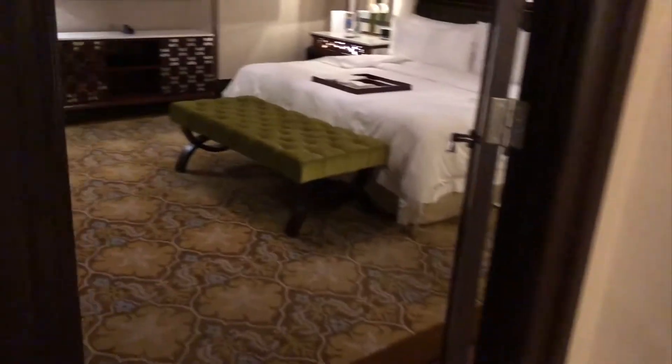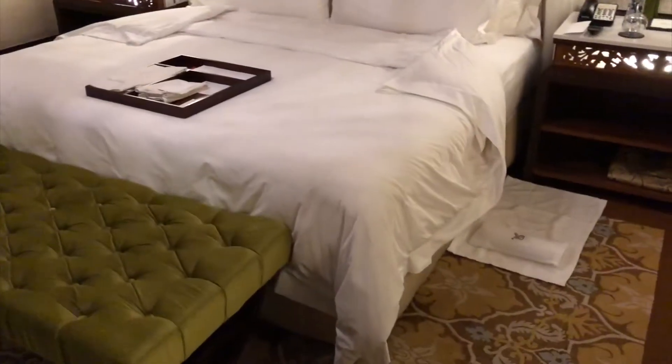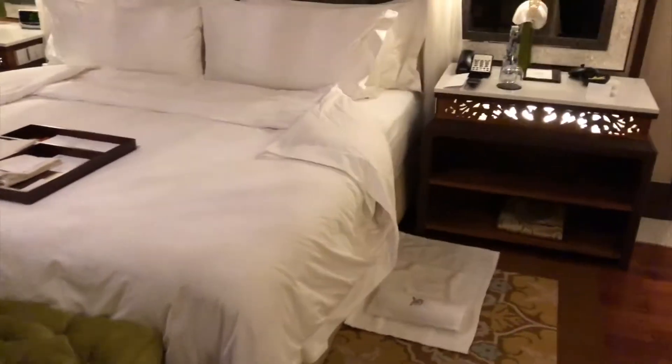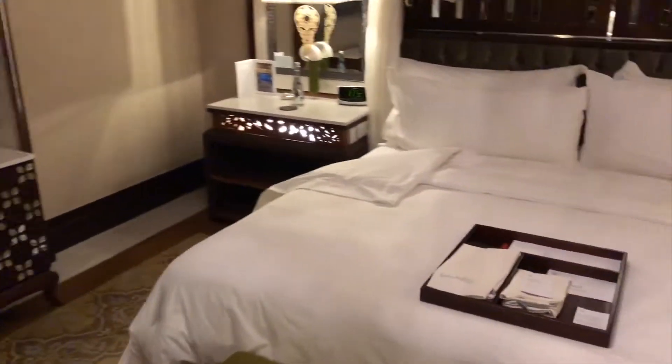Moving on to the bedroom — here it is. It's already night time so they've performed the turndown service. The slippers are already next to the bed and there's a very beautiful chandelier. There's also a chair and a TV in the bedroom as well.